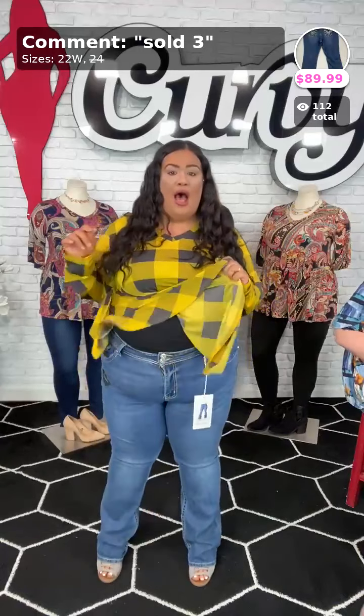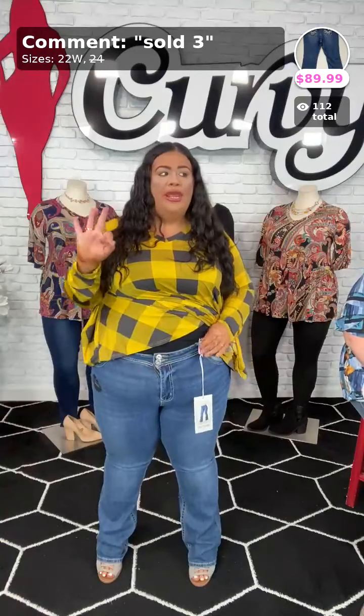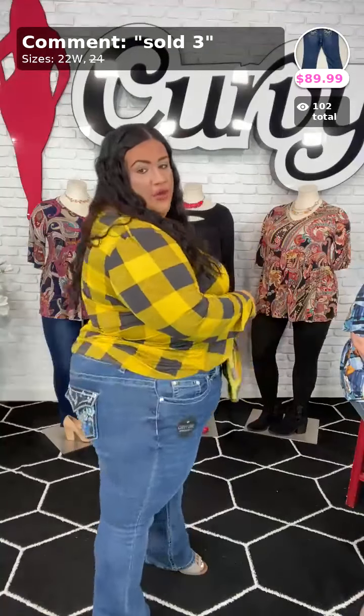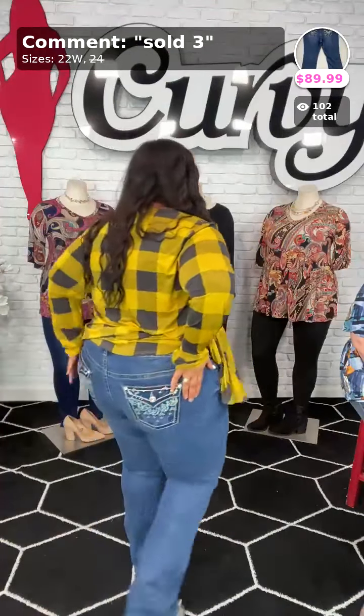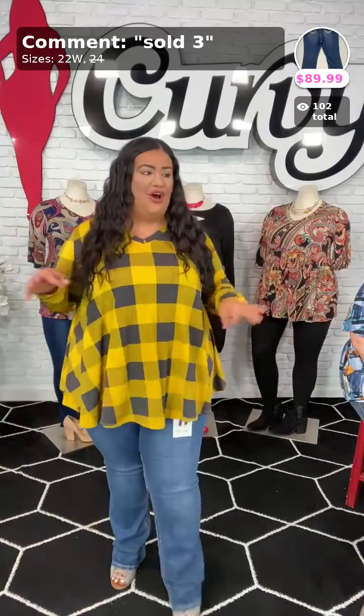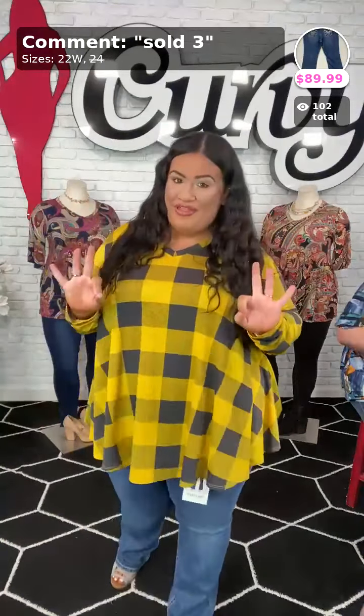For my jeans, only one pair of these left as well. These are sold number three. We have one in a 22W — it has a little bling on the back. If you want my jeans, comment down below 'sold number three' and we have them in the 22W.